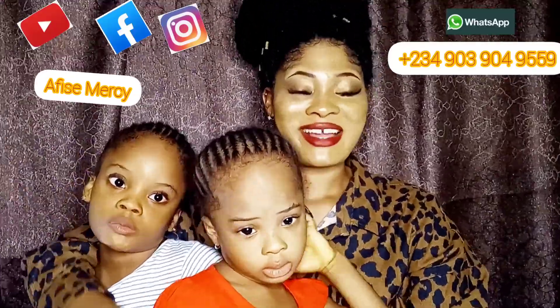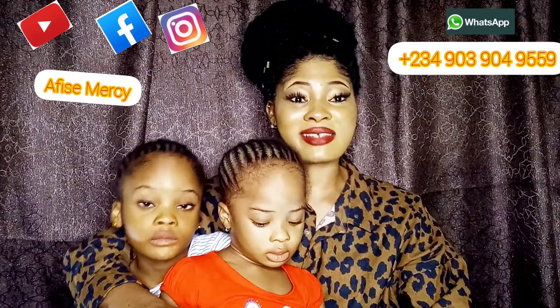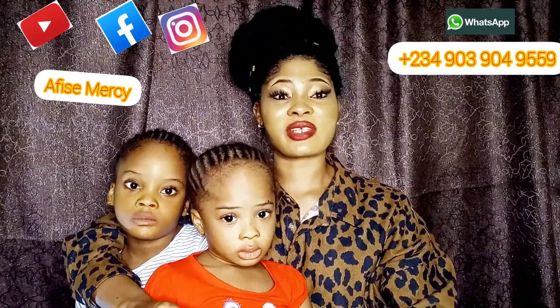Hello guys, my name is Messy. I want to say a very big thank you to my returning subscribers, my old subscribers, and my new subscribers as well.